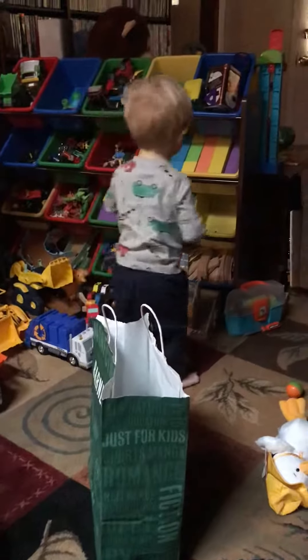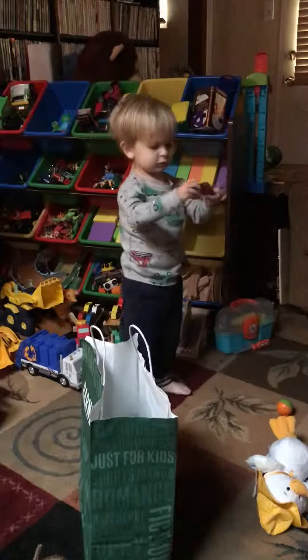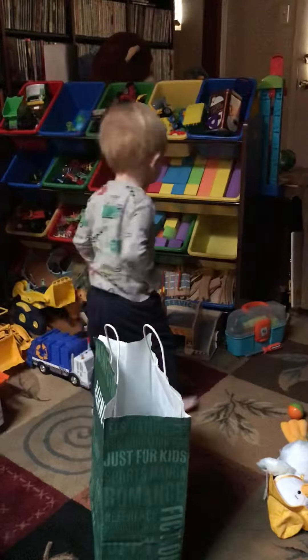Throw that in there. What else can you find? Oh, red truck. Red truck? Yeah. That one's a red work truck. Construction. Yeah, it's a construction truck. You're right. Green bag — goes in the green bag.